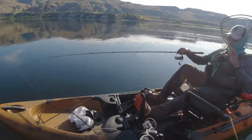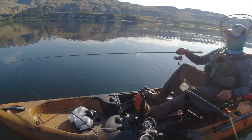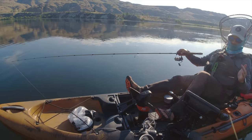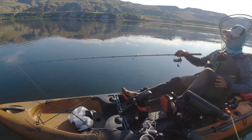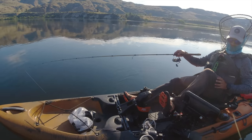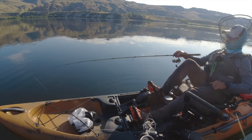I can see nothing on the fish finder, by the way. There's no indication of where these fish are. You can't see them on sonar, you can't see them on down imaging, you can't see them on side imaging. They're just sitting hard to the bottom, and that makes it really hard.